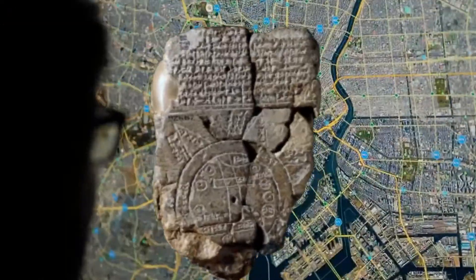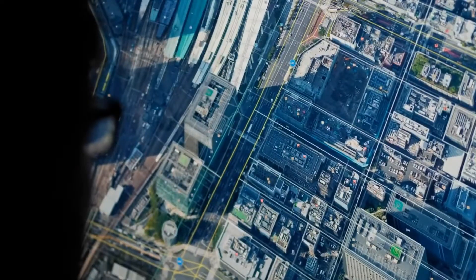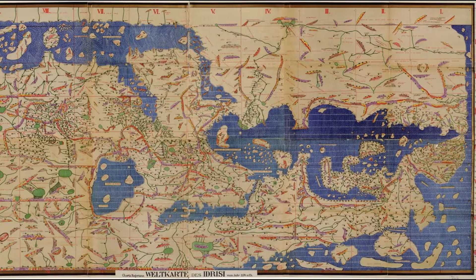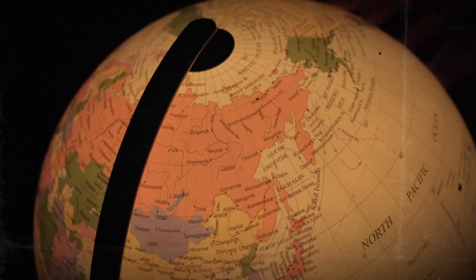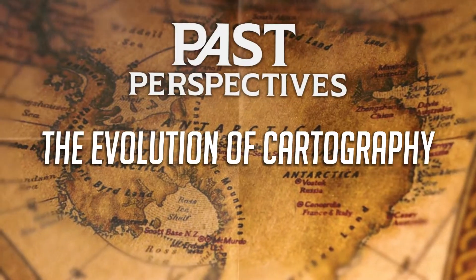From Babylonian clay tablets to advanced satellite imagery, the art and science of cartography have come a long way. Maps have shaped our understanding of the world, and they will continue to do so as we explore new frontiers. So the next time you look at a map, take a moment to appreciate the rich history and innovation behind it.